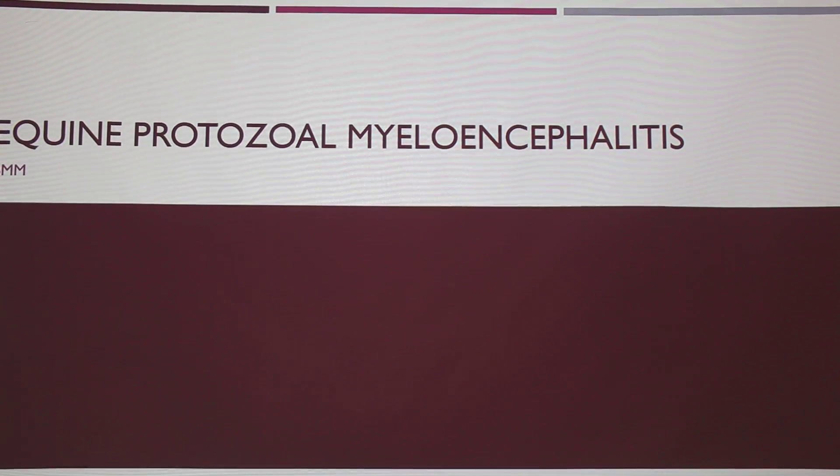I'm going to be talking about EPM, or equine protozoal myeloencephalitis.